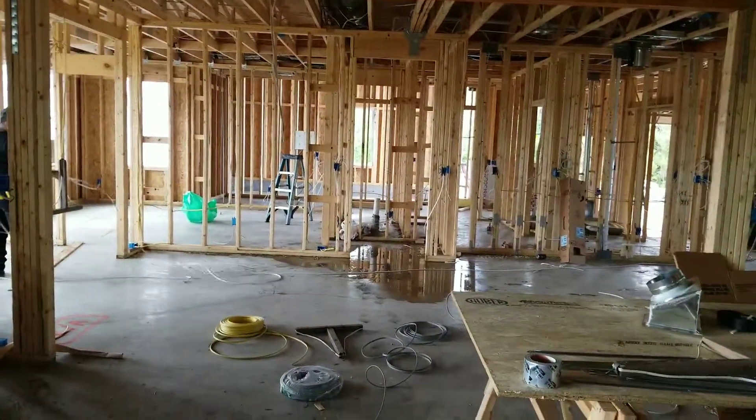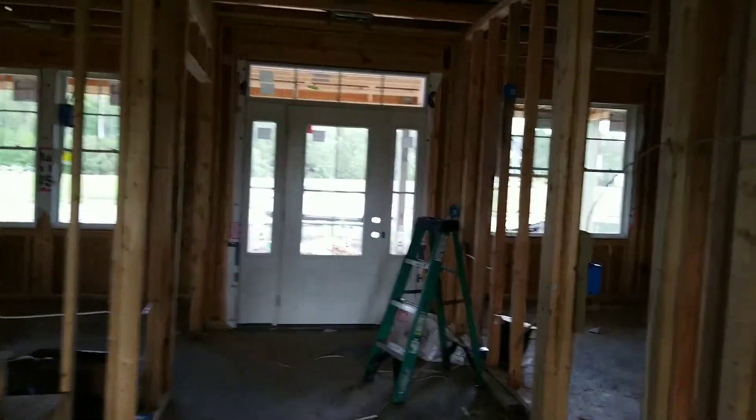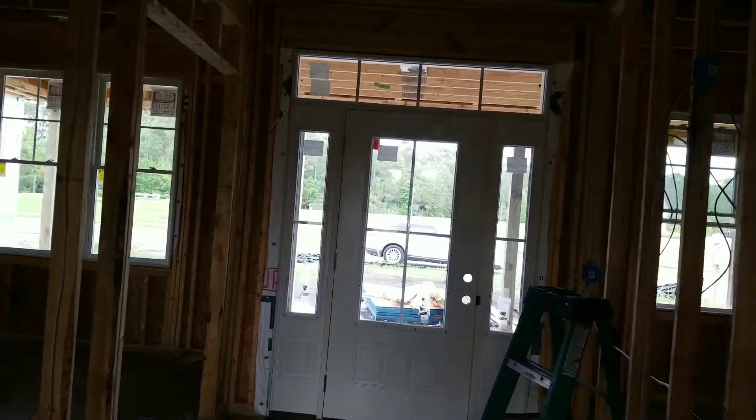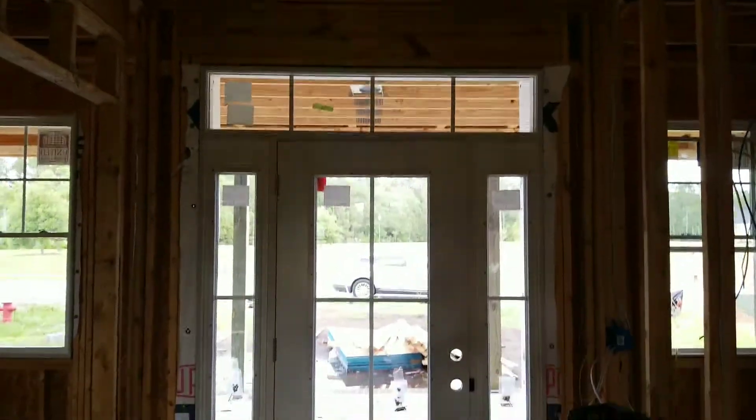That's the dining area right there — the gentleman standing in the sunroom. This is the foyer entrance. That's what the front door looks like.